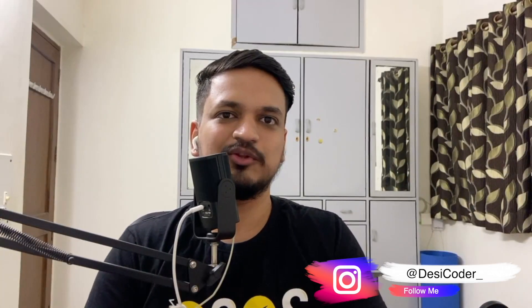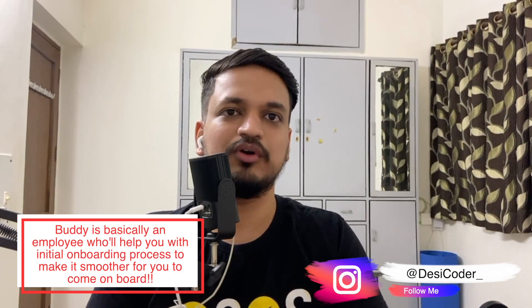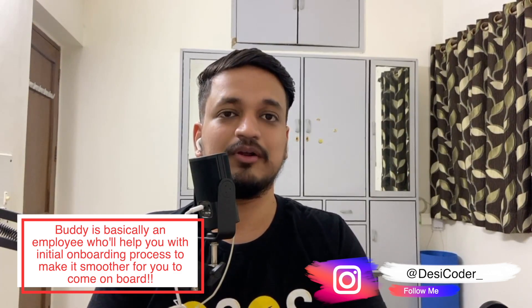Let me talk about my experience at CureFit. When I joined, two months in, I had a buddy assigned to me who helped me through the onboarding process. They told me what technology I needed to learn. The most important thing was React Native, because I was working on app development and React Native was used for the front-end app. I learned it from Udemy.